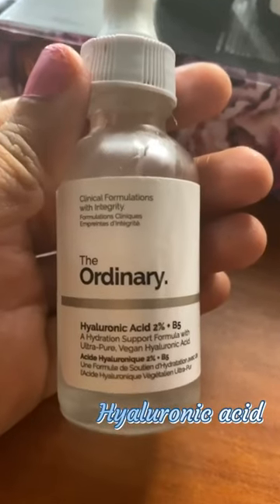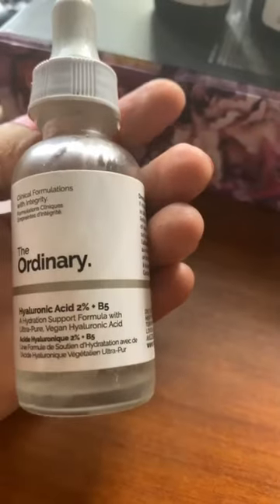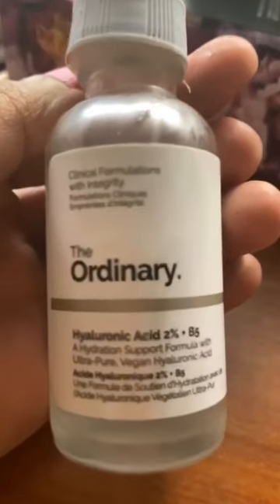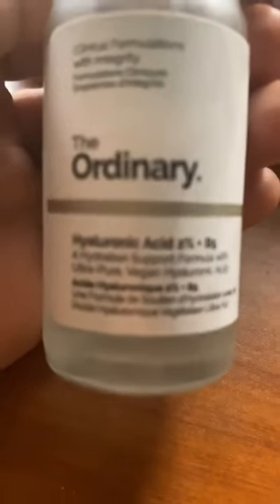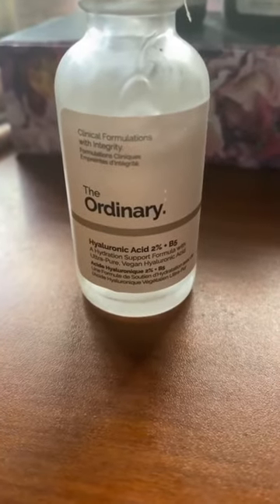Hyaluronic acid helps retain moisture — it's a humectant that attracts water without making the skin oily. It maintains collagen levels and is also good for anti-aging. Make sure you use it in humid areas so that it absorbs moisture from the environment and not from the skin.